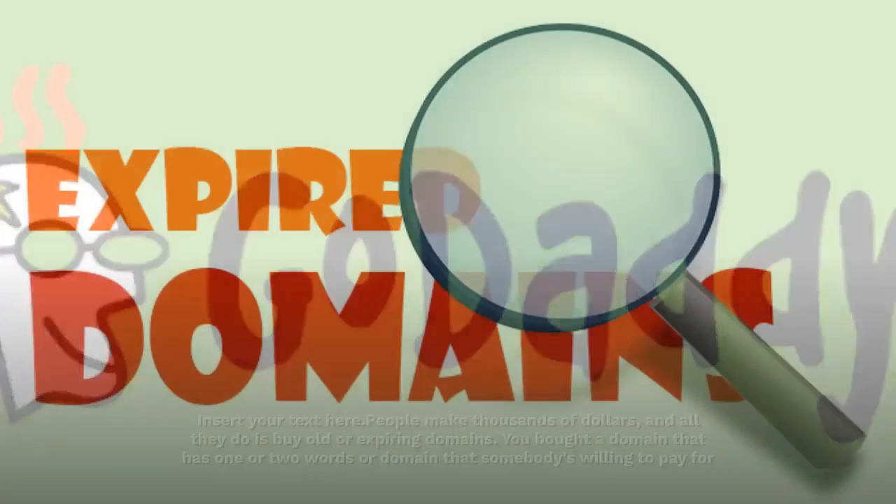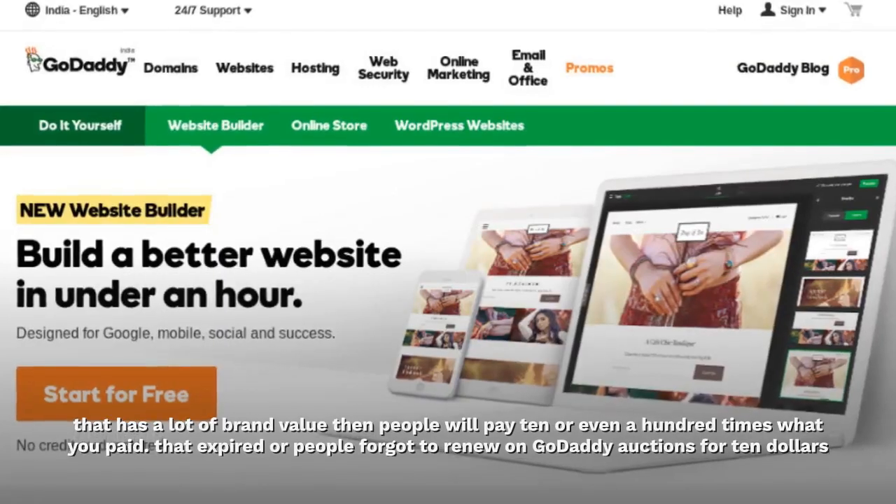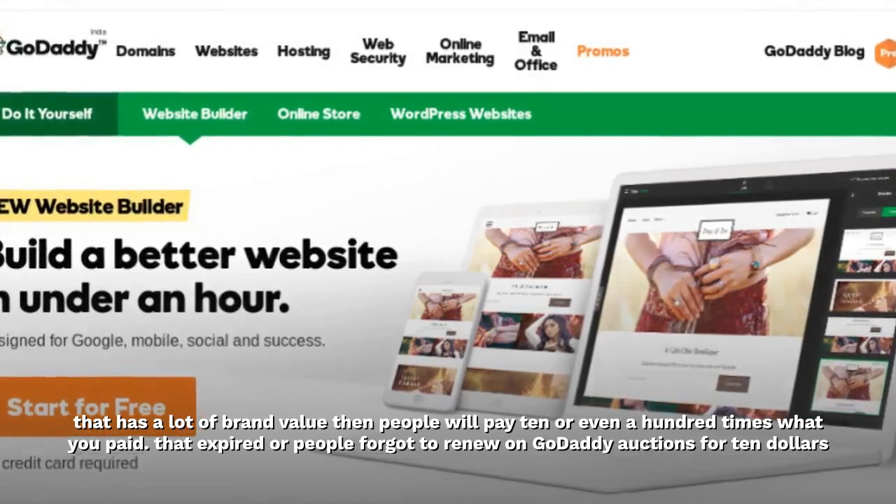GoDaddy Auctions. People make thousands of dollars, and all they do is buy old or expiring domains. If you bought a domain that has one or two words, or a domain that somebody's willing to pay for that has a lot of brand value, then people will pay 10 or even 100 times what you paid.